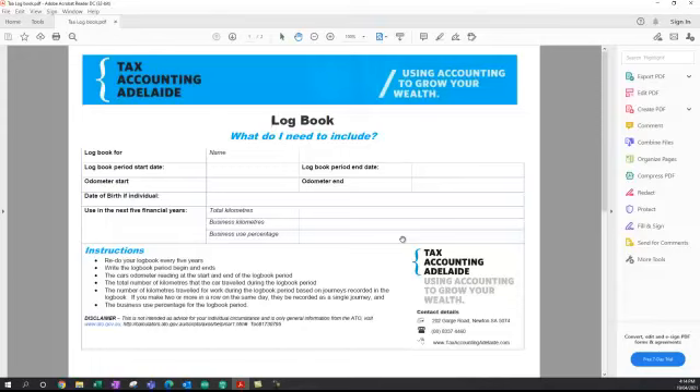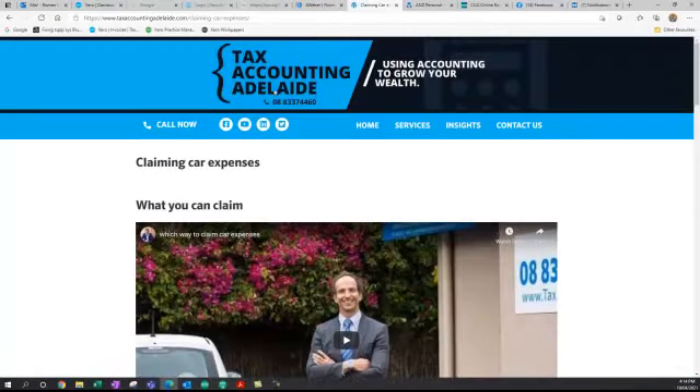If you need any help claiming your logbook and car expenses, please contact us. Our website is taxaccountingadelaide.com and you can call us on 8337 4460. Thanks again — I hope you enjoyed our explanation of how to do a logbook. Get started and you can finish it in three months. Thank you.